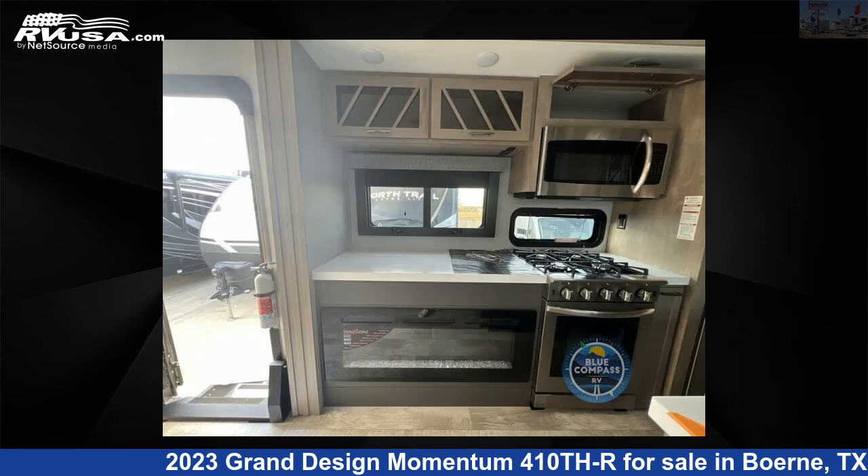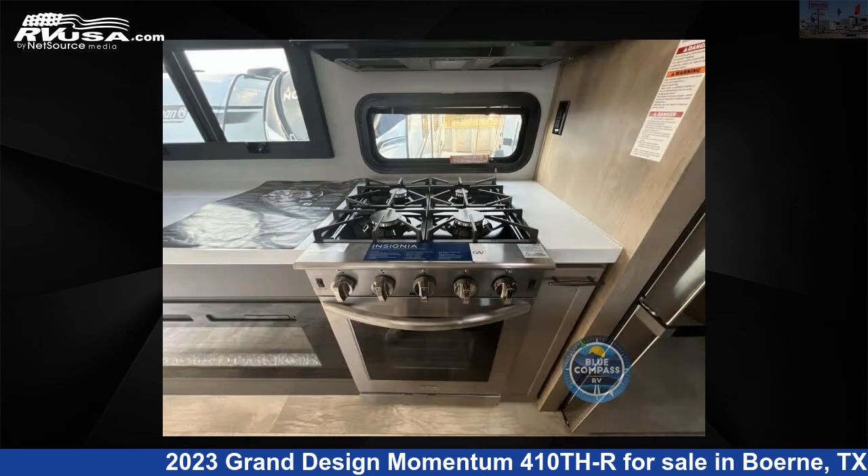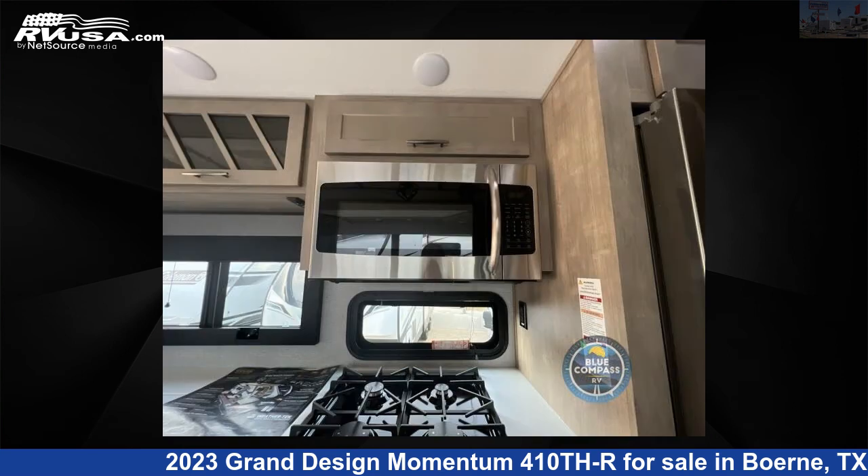For more information and pricing on this unit, and to see all units available for sale by Explore USA RV Supercenter, Berni, TX, visit rvusa.com.